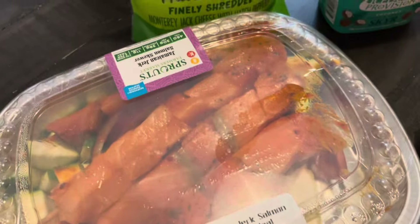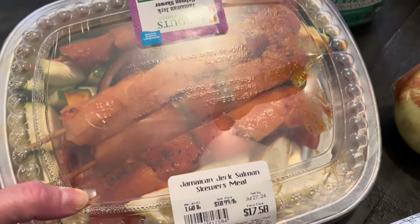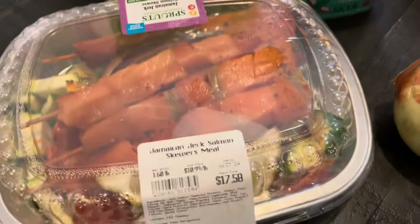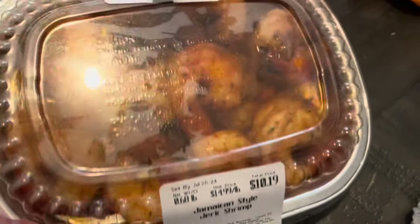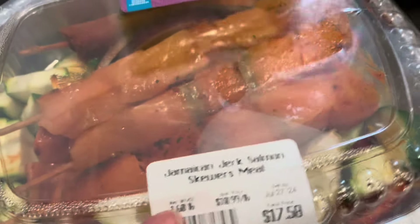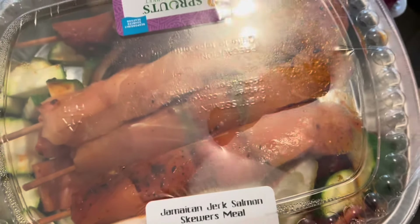I did buy stuff to make salmon. They don't have the one I normally buy, which is the island jerk salmon from Sprouts, but they have this which is similar — it's just skewered. So we'll try it; it's got instructions and hopefully it'll be similar because I really liked that salmon. I also got some shrimp to go along with it, same Jamaican jerk spicy flavor. This one has veggies in it, but I wasn't sure how much salmon there would be so I got some shrimp to supplement the protein.